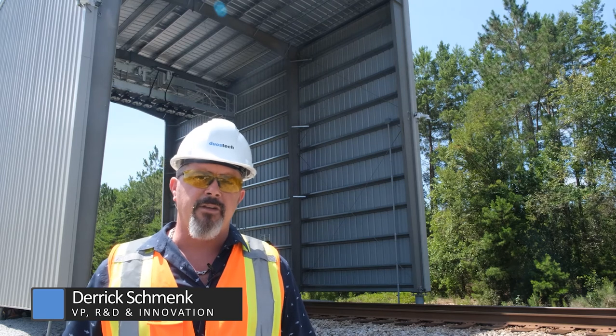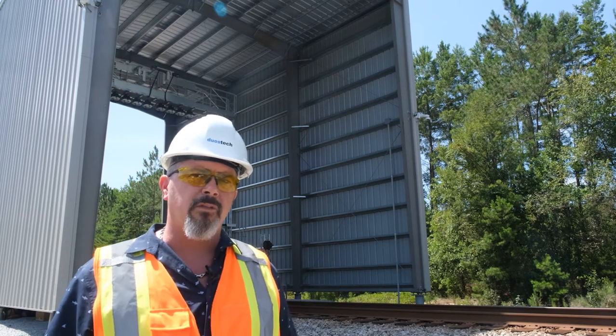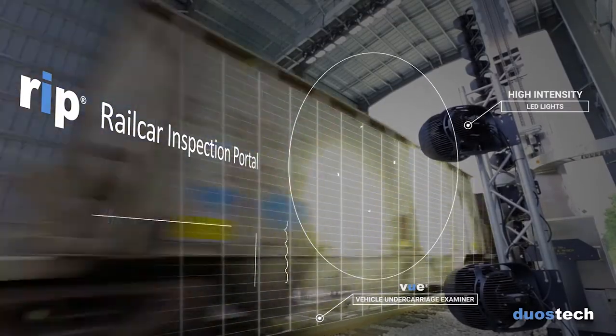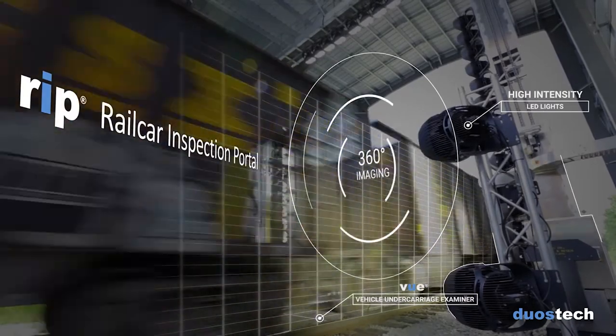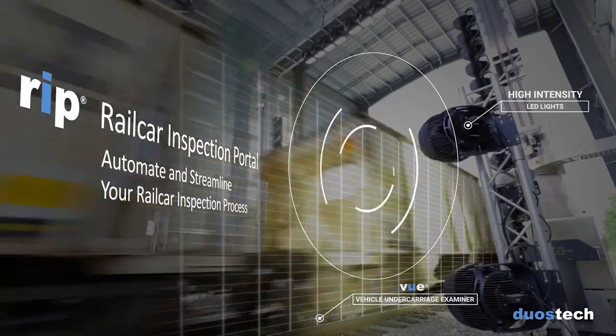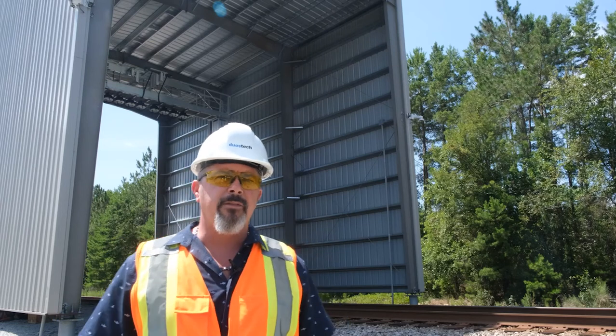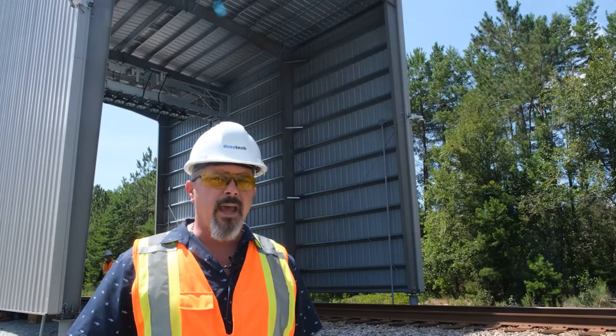Now, to show you what that looks like in the field, I'd like to turn it over to Derek Schmeck, who will walk you through one of our live production sites. I'm Derek Schmeck, Vice President of Research, Development, and Innovation at Duos Technologies. We're at a live production site for our railcar inspection portal system. The system captures 360 degrees of a train at track speed, using high-intensity lighting, a number of sensors, and camera technology.